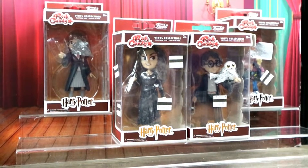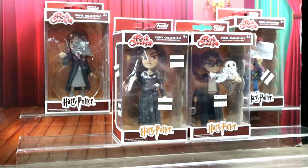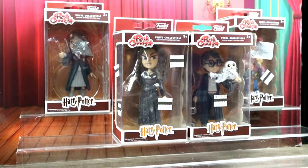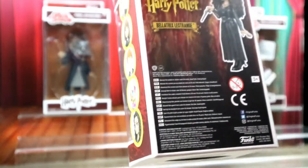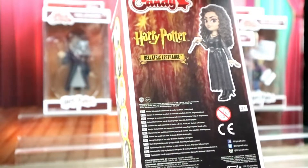Hey guys, welcome back to Crazy Toys. As you can see it's Funko Thursday and we have four Rock Candies. This is a Harry Potter collection of the Rock Candies. There were five in this set but I was only able to find four at my local thrift stores. One day Ron may become a part of the set because he was one of them.